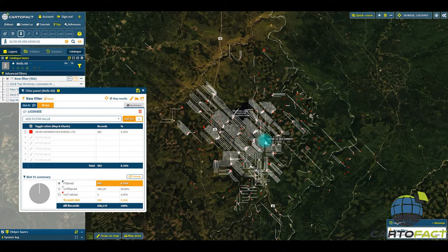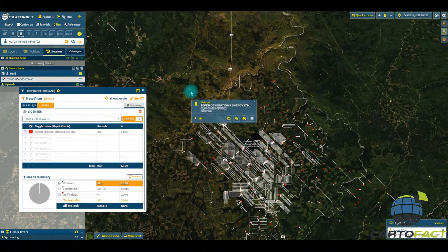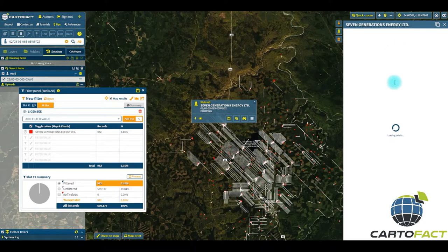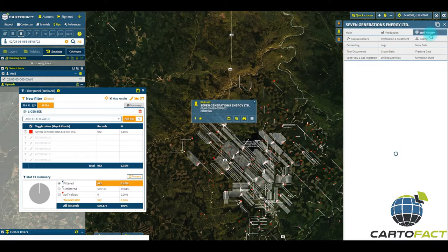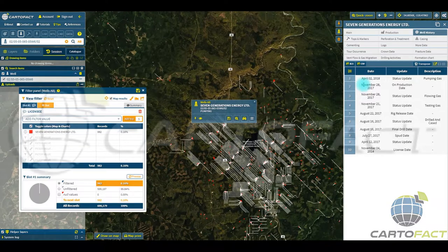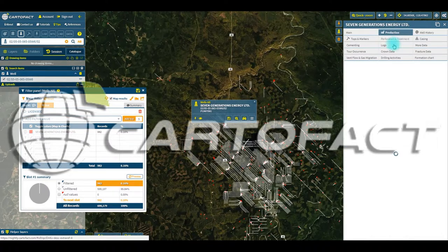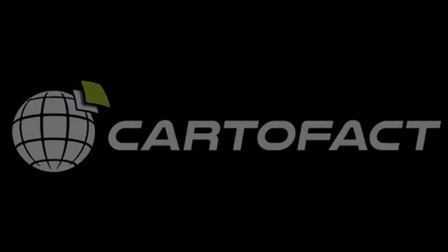Now let's look at this well in greater detail. We searched it and it's here, so we'll zoom to it and access the details. Here we'll see that this well was spudded — let's see the well history. It was licensed in 2014, spudded in July 2017. So it's been just under a year — and when did it start producing? On production date, November 28th. And you can observe the production of condensate here.